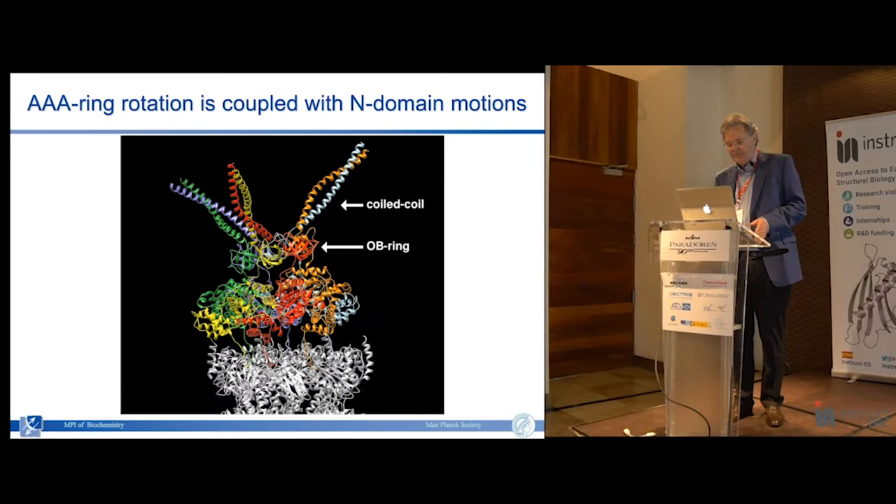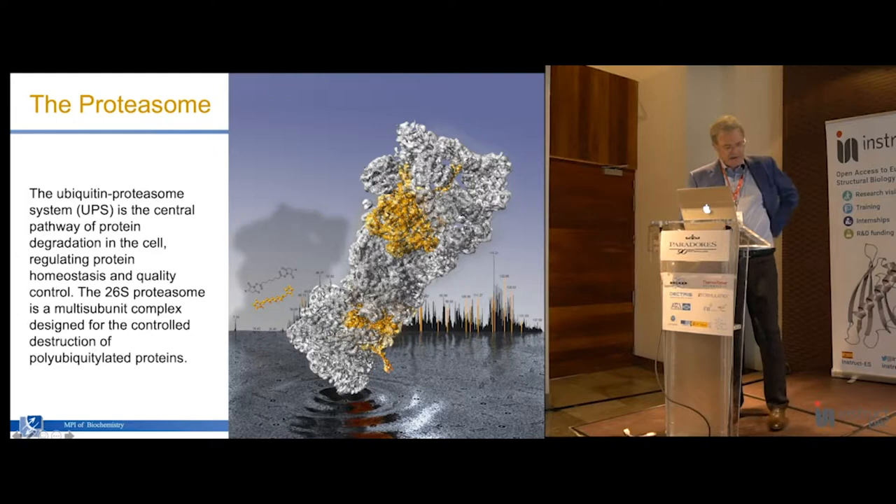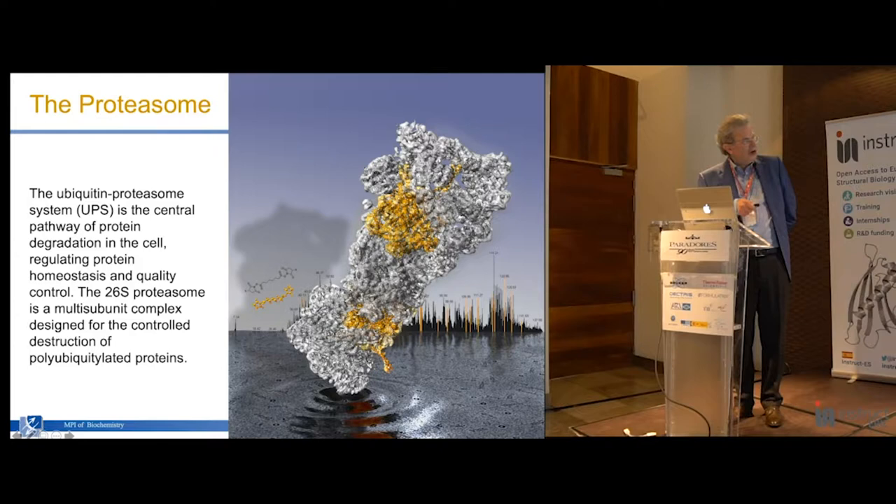The eukaryotic system is quite a bit more complicated - instead of just the AAA ATPase, there are many other subunits: ubiquitin receptors, deubiquitylases, et cetera. We did a structure about seven years ago, before the resolution revolution, and got stuck at around seven to eight angstroms. To make sense of it and determine the molecular architecture, we joined forces with Ruedi Aebersold and André Schaller, because we could interpret the density map only in light of cross-linking data and mass spec data providing constraints - which turned out to be quite accurate in retrospect.